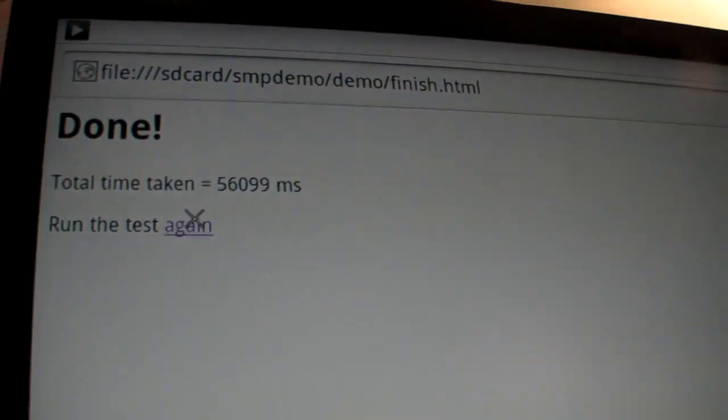56 seconds — so what is that, 15%? We typically get around 1.5 to 1.6 times difference in performance from the dual-core to the single-core. Android is ready for dual core — this is totally stock, we haven't made any changes, we just set up the test.